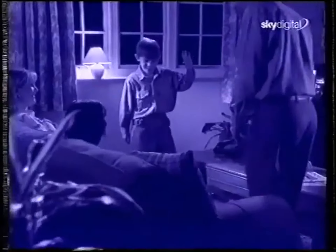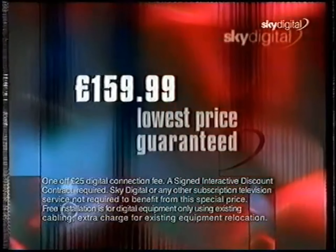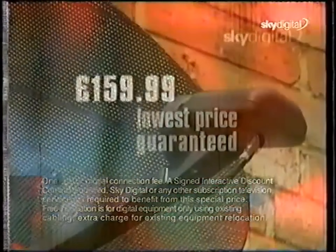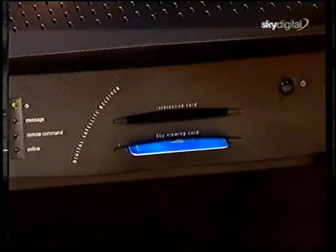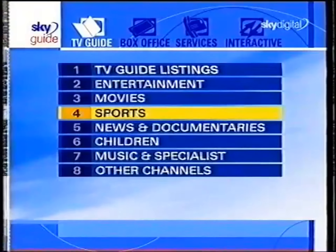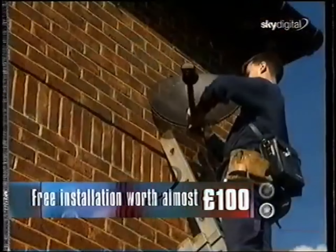Our special introductory offer is available only to existing Sky customers. For just £159.99, plus the one-off £25 digital connection fee, we'll provide you with your new equipment: your new state-of-the-art mini dish about half the size of current dishes, your new Digibox already programmed to receive all future upgrades direct from the satellite, a digital remote control that also operates your TV, plus free installation by the trained engineers of Sky In-Home Service.